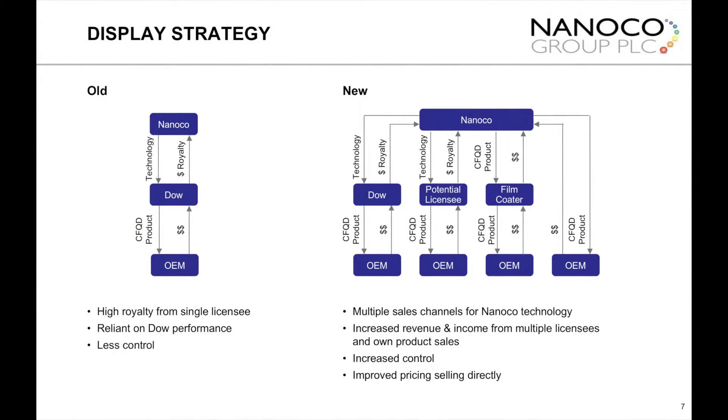You recently announced that you are moving to a non-exclusive arrangement with DOW within the display vertical. Can you explain the rationale for that move? The reason was the market pull is great — you see Samsung moving, you see the other OEMs all moving, anyone making LCDs moving into quantum dots. By going non-exclusive, we opened up other channels: not only DOW, but developing other licensees and selling product directly. At the same time, through process improvement, we've increased the amount of material we can make in our Runcorn factory. We're now able to produce volumes that will satisfy niche markets — OEMs wanting 10,000 to 20,000 square meters of display film a month — where that may be too small for the large players in the industry.